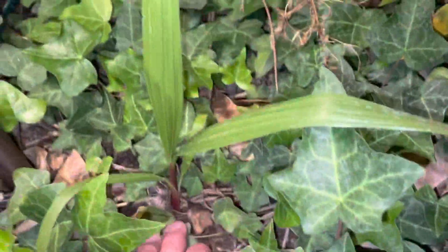Got a little pygmy date right here — little Robolini. Does it have any babies? Oh look — that's a Mexican fan palm. I've got a million, they look just like that. Mexican fan palm.